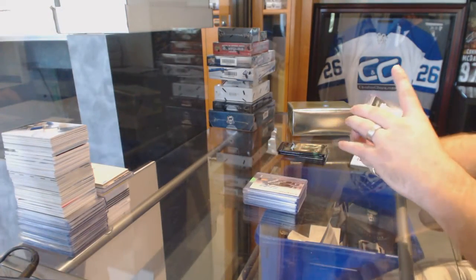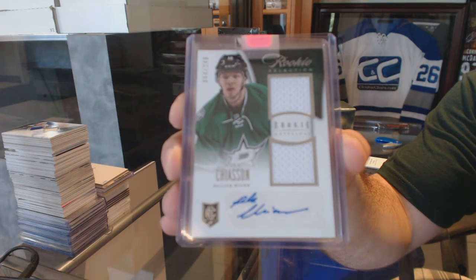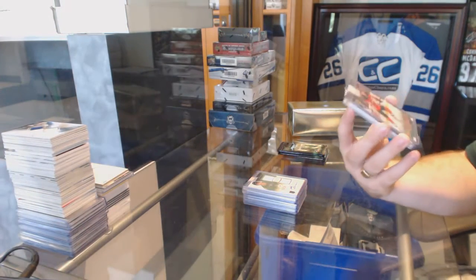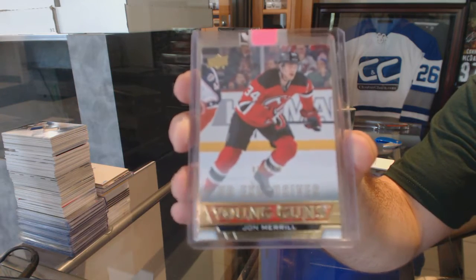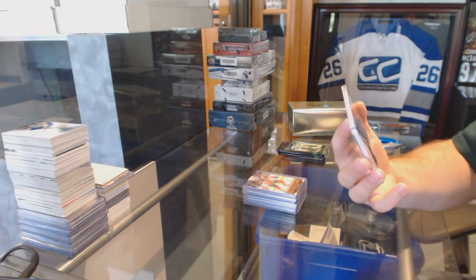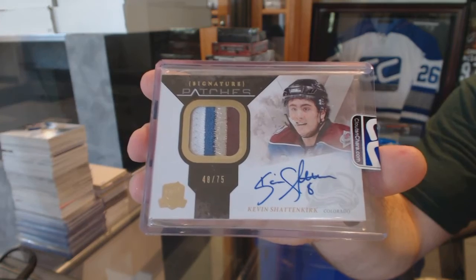A rookie dual jersey from Anthology, number 249, for the Dallas Stars, Alex Chiasan. For the New Jersey Devils, a Young Guns Exclusives, number 100, John Merrill. And we've got a Four Color Signature Patches, number 75, for the Colorado Avalanche, Kevin Shattenkirk.